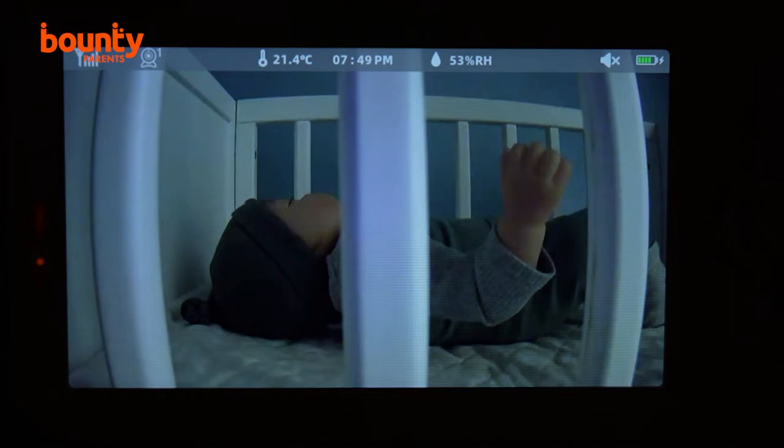The monitor also features night vision, which means you reduce the chance of waking your bub if you want to look in on them after bedtime.